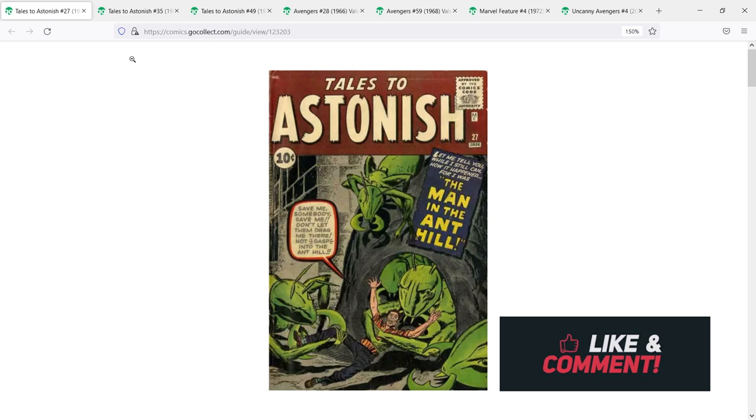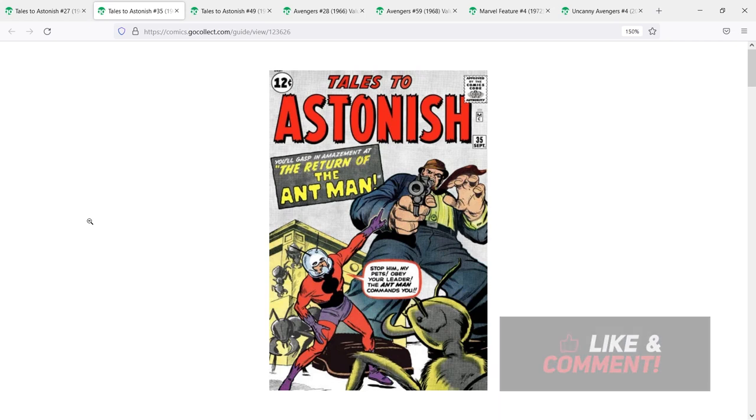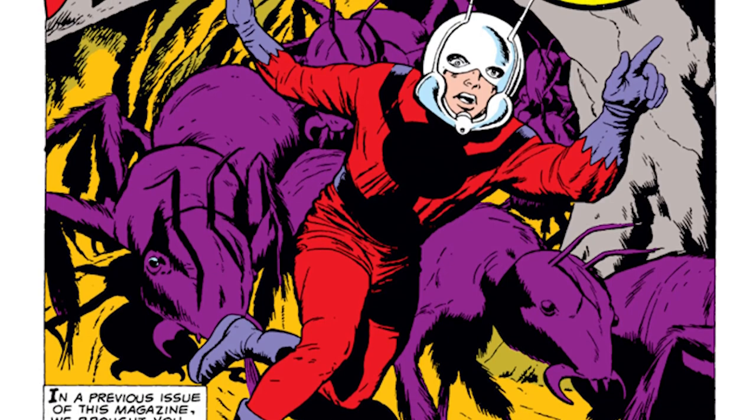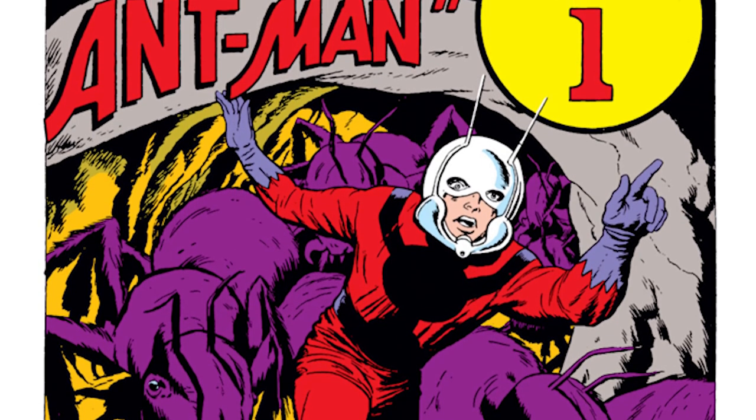The next book for Hank Pym Ant-Man is one I think is extremely undervalued in the market — Tales to Astonish number 35. This would be considered the second appearance of Hank Pym, but in my personal opinion, I feel like this is the first appearance of the Ant-Man character that we know to be a superhero. The fact that it says 'Return of the Ant-Man' on the cover is sort of an acknowledgement that this is a second appearance, and I feel like those words alone hurt the value. But by precedent — we don't value the first appearance of Cletus Kasady over the first appearance of Carnage — so I think this is effectively a first appearance of the Ant-Man superhero.